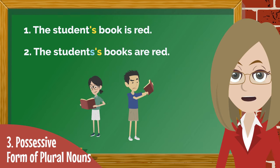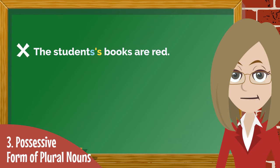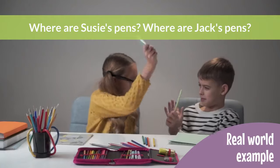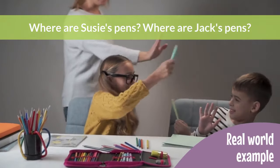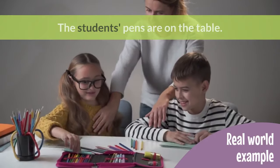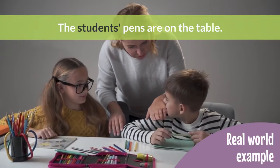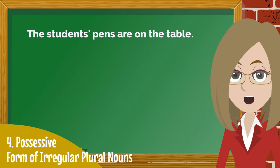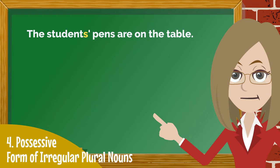You have 5 seconds. How can you fix the mistake in sentence number 2? Where are Susie's pens? Where are Jack's pens? The students' pens are on the table. So now we know that with plural nouns that end with S, we simply add an apostrophe to the end of the word to show possession.